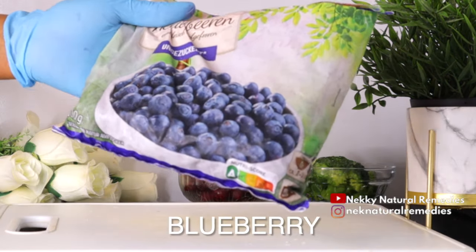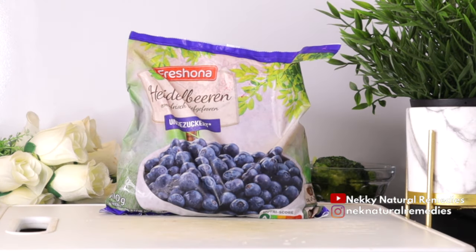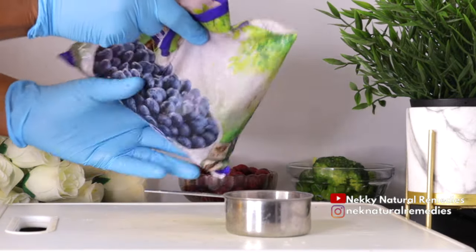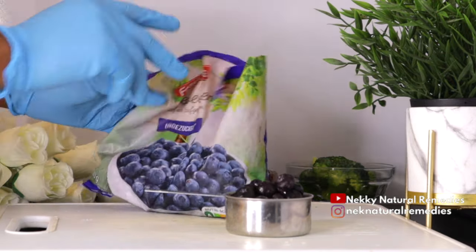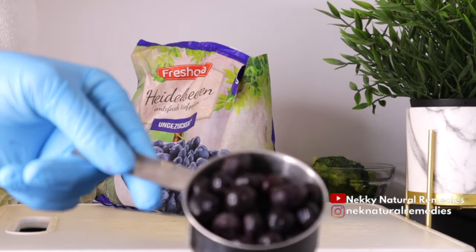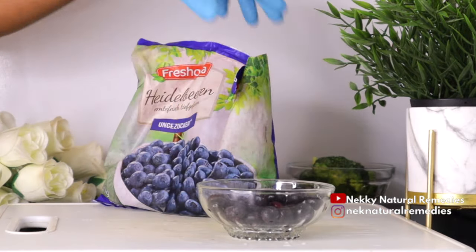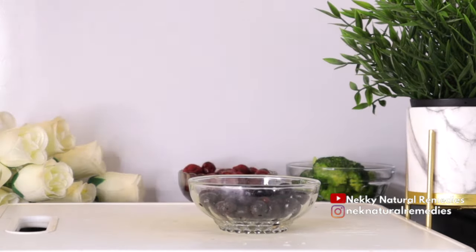The next ingredient is blueberry, which is also one of the berries very essential for our eye health. I'm going to use one cup of frozen blueberry. Eating blueberries regularly can improve vision and strengthen blood vessels in the back of the eyes. Blueberries also contain nutrients that help lower high blood pressure and inflammation, and prevent blockages in the arteries that feed oxygen to the retina. Blueberry is very, very essential for our eye health, and I encourage you to eat more blueberries if you have eye issues.